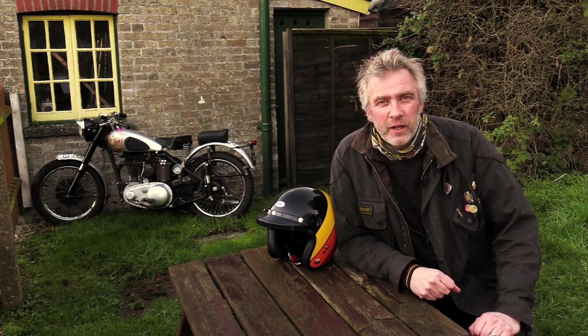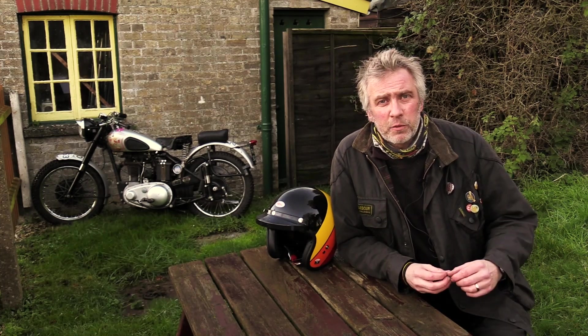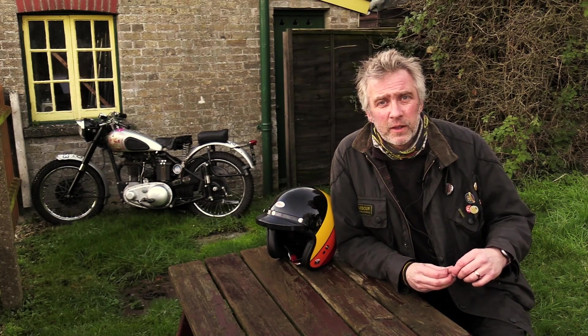We've got a Norton Mercury, the last of the featherbed framed models. Staying with the British bikes, we've got a B44 Victor.